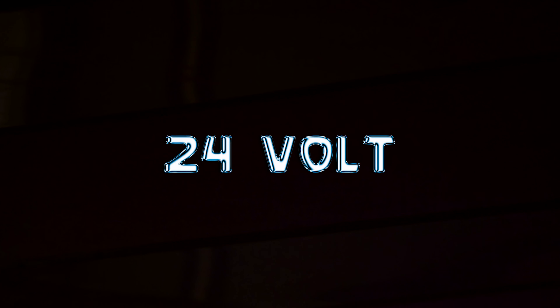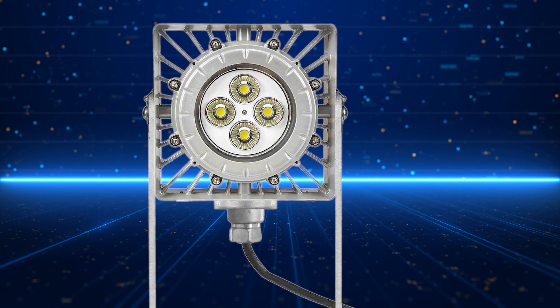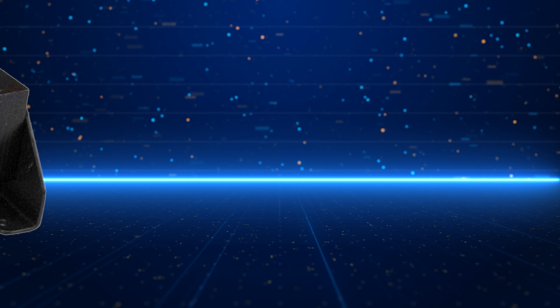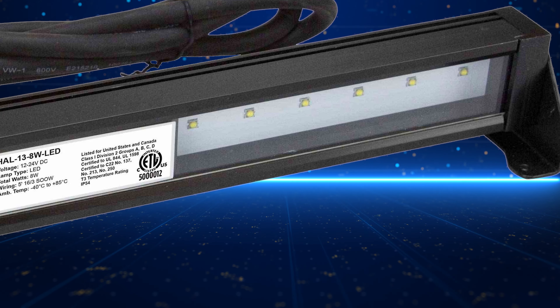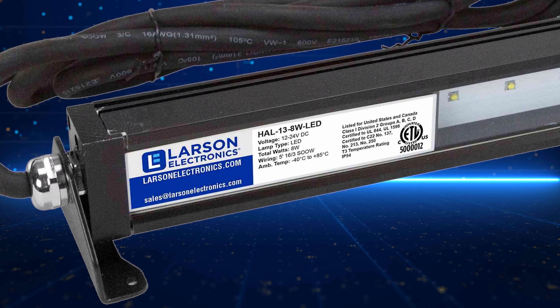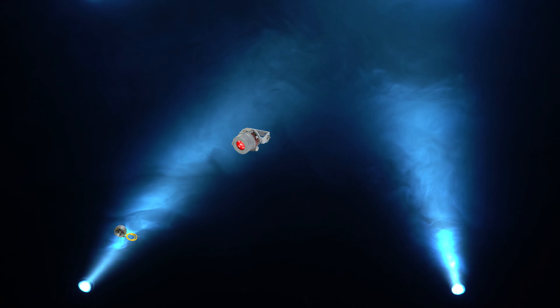These lights, which operate on 24 volt or 12 volt, reduce the intensity of electrocution if it were to occur, making these lights vital to workplace safety. Additionally, our low voltage hazardous location luminaries do not require as much on-the-job training to operate as high voltage fixtures do, thus saving time and money that would be lost during operational training.